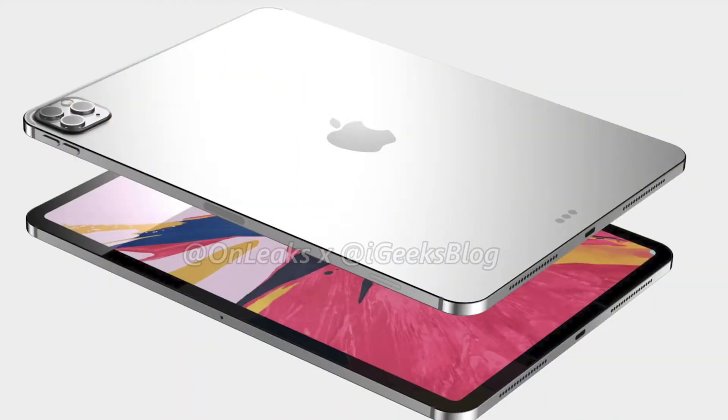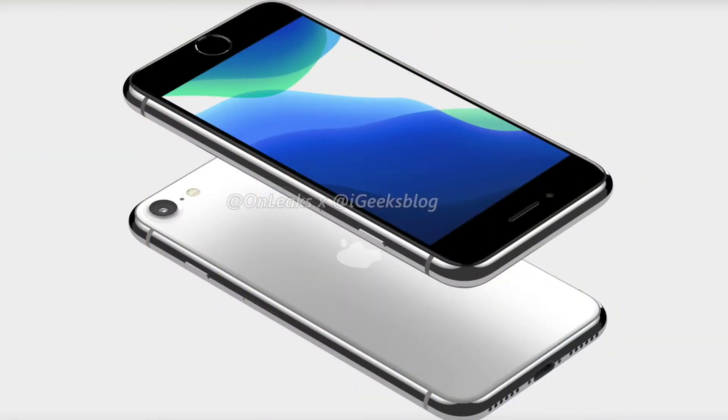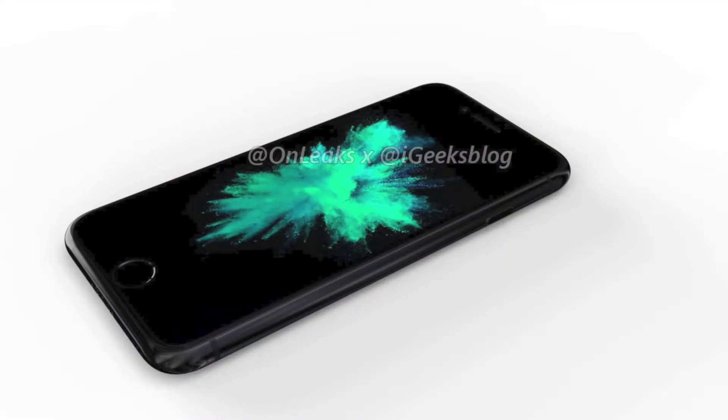Hello everyone and welcome back to another video. After previously seeing how the 2020 iPad might look like, we are going to take a look at how the iPhone SE 2 will look like. We have the first leaked images of how it might look like from the source OnLeaks. We have been hearing a lot about it in the past few days, but we only knew that the design would be similar to the one of the iPhone 8.